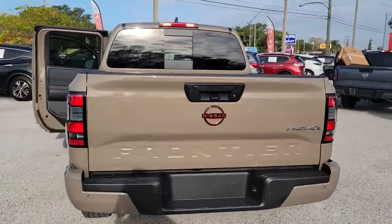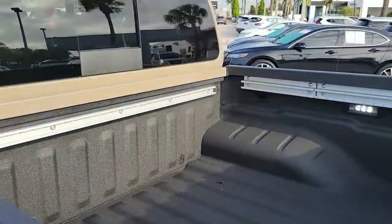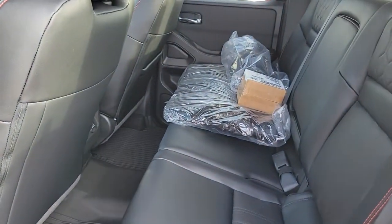Keyless entry, sun and moonroof, navigation system, lane keeping assist, fog lamps, satellite radio, remote engine start, bed liner, aluminum wheels, power driver's seat.